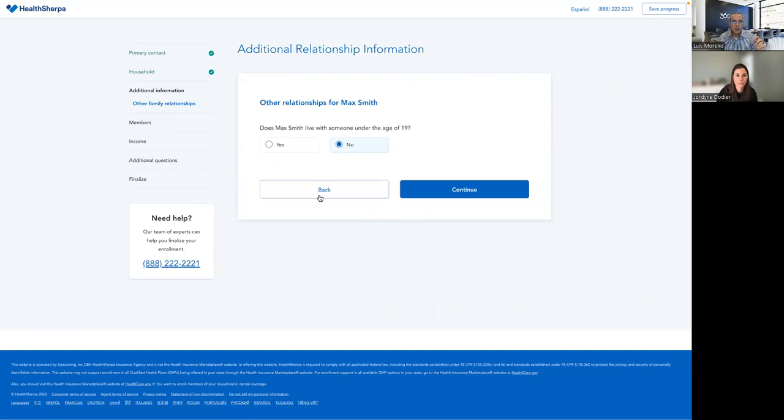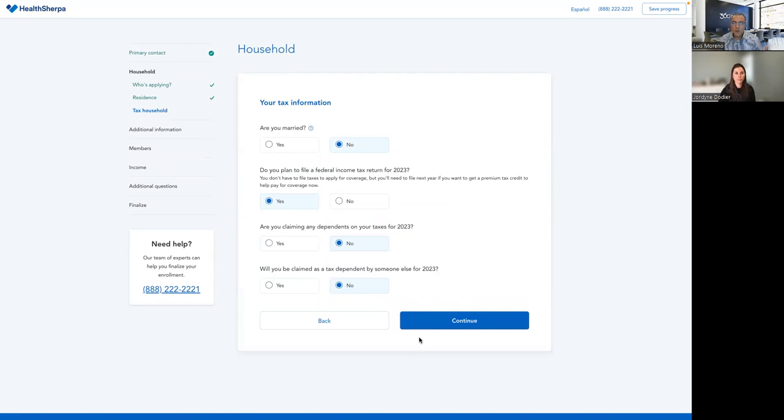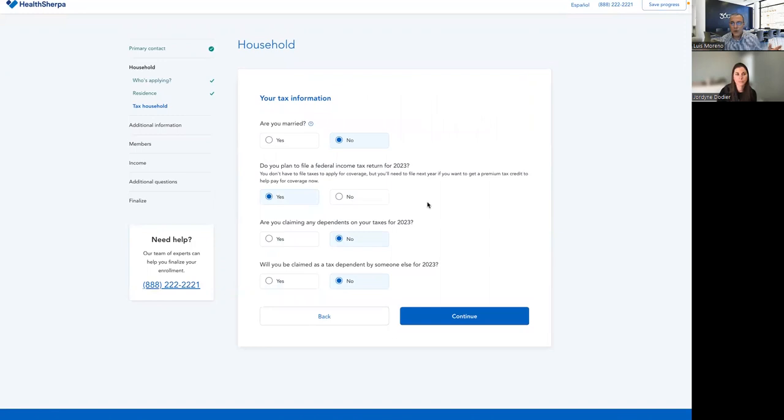Let's go back to household — some important information here. Are you married? If they're married, yes. What about separated? Separated — if they're married filing separately, they're in trouble: no subsidies. They have to file joint. If you put yes for married, a window pops up where you're going to have to enter your spouse's name, even if they don't want to get insurance. You'll put your spouse's information.